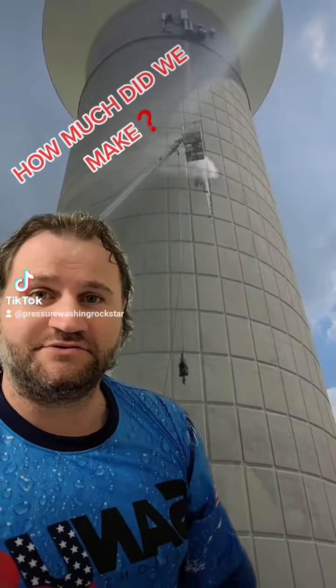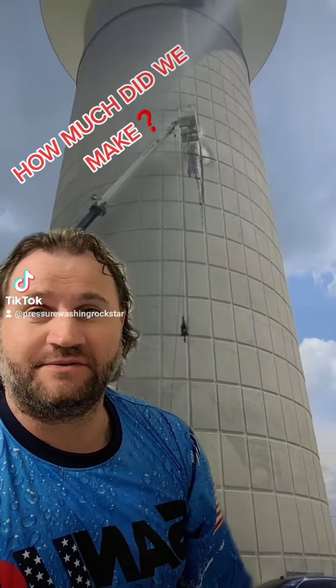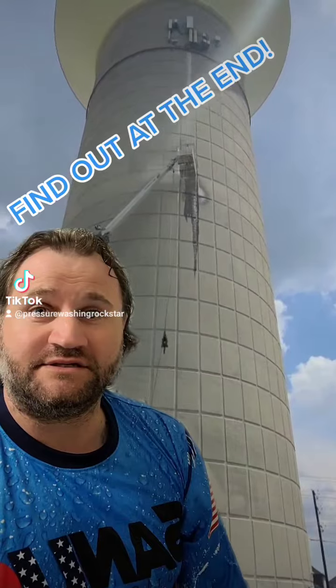Hey guys, it's Chris with Santa's Pollutions. I just wanted to show you this little job we did here for the city of Frisco and Team Opal.